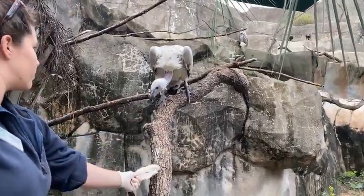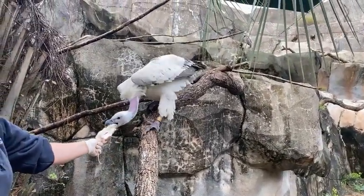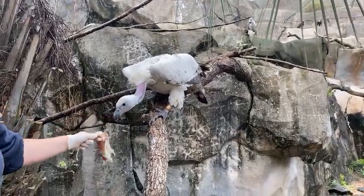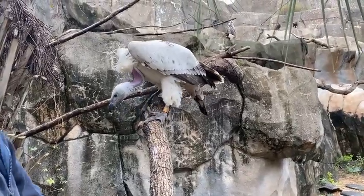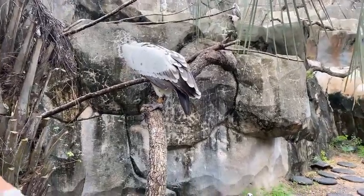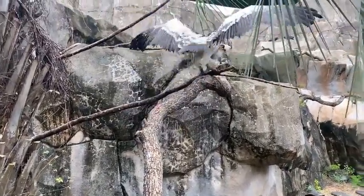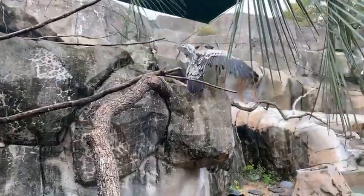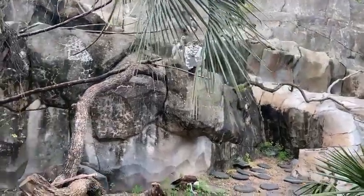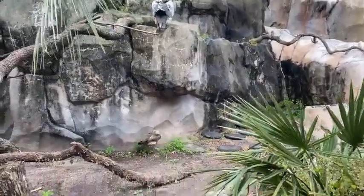Our vultures actually get a wide variety of food options — anything from mice, ground-up meat, ribs, rats, and sometimes they even get rabbits. Each bird has kind of a preference for what they like to eat, but most often all of our birds really enjoy the rats and will often fight over them. What's unique about vultures is that they all play a different role in eating the different dead food items they get.